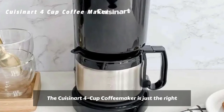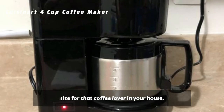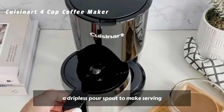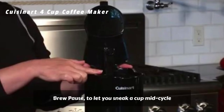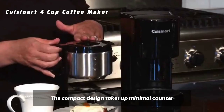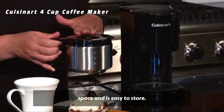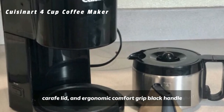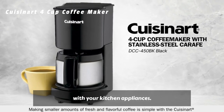The Cuisinart 4-Cup Coffee Maker is just the right size for that coffee lover in your house. The stainless steel carafe has a comfortable handle and a dripless pour spout to make serving flavorful coffee easy. It includes two consumer-favorite features — Brew Pause, to let you sneak a cup mid-cycle, and a worry-free 30-minute shut-off. The compact design takes up minimal counter space and is easy to store, and includes a drip-free pour spout and knuckle guard for added protection.